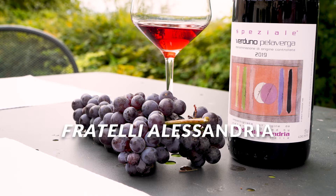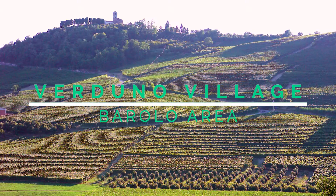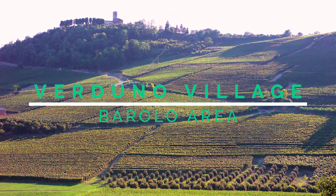Now we go to the other one: Pelaverga. Pelaverga is a typical grape of Verduno. Verduno is in the Barolo area — it's one of the municipalities where you make Barolo. There you have this typical autoctono varietal that used to be in Verduno, La Morra, and Roddi. Now the producers are about 16, producing this wine across only 22 hectares total, so it's a very small production. Verduno Pelaverga is again an aromatic wine.